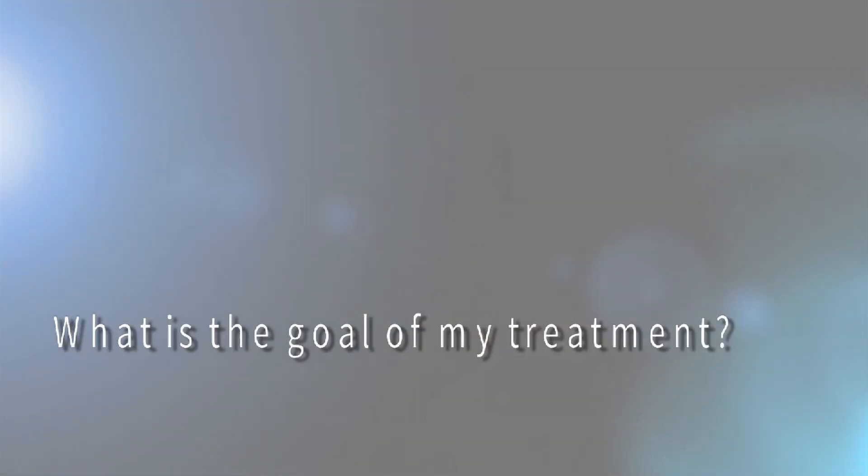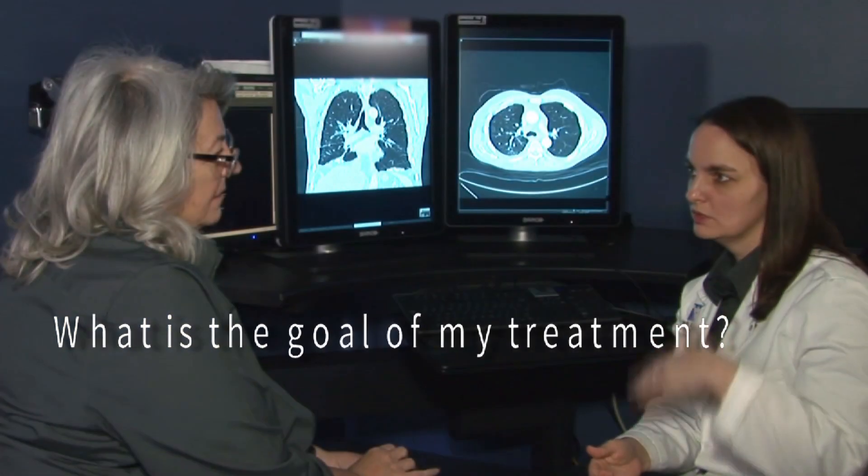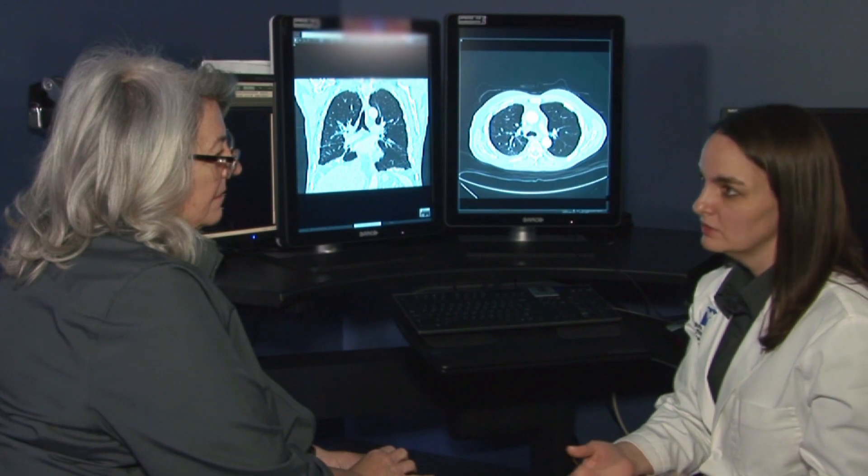Before starting, ask about the goal of your treatment. Is the goal to cure the cancer, control it, or treat problems it's causing? This is a key part of the decision-making process. Sometimes the goal of treatment can change over time.